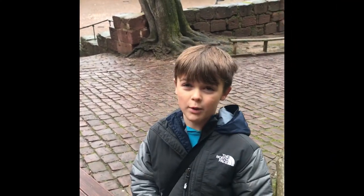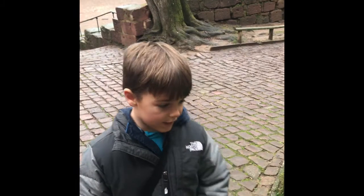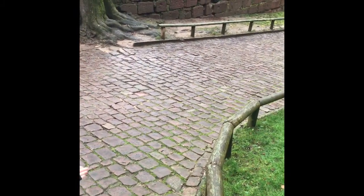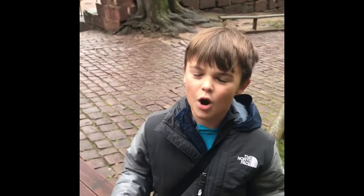This is the courtyard of the Heidelberg Castle and you can find this stuff on the ground — it's called cobblestone. It's kind of like a sidewalk and you can find it all throughout Europe.